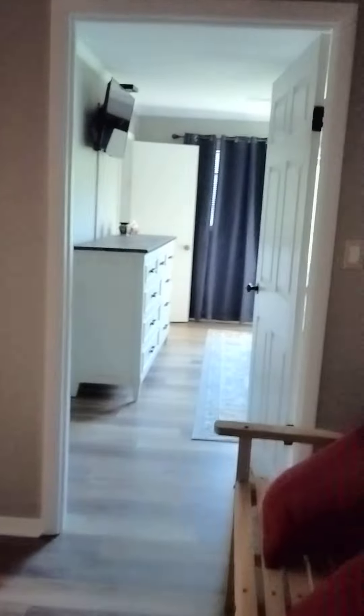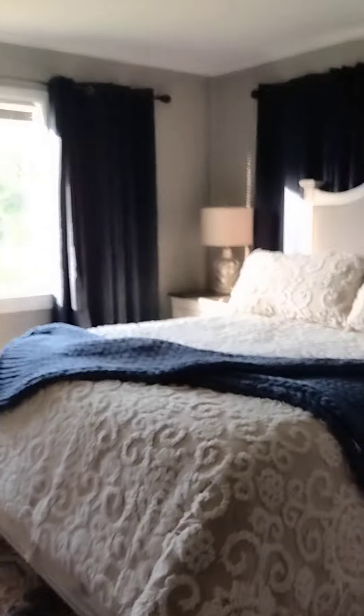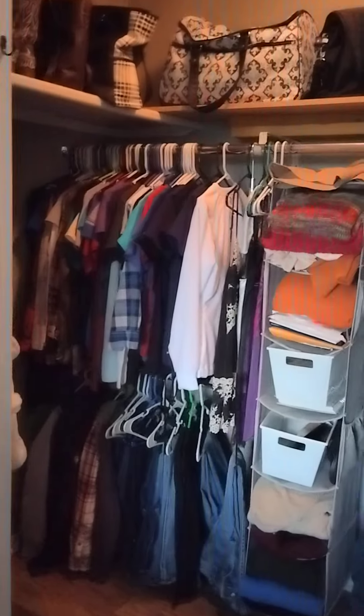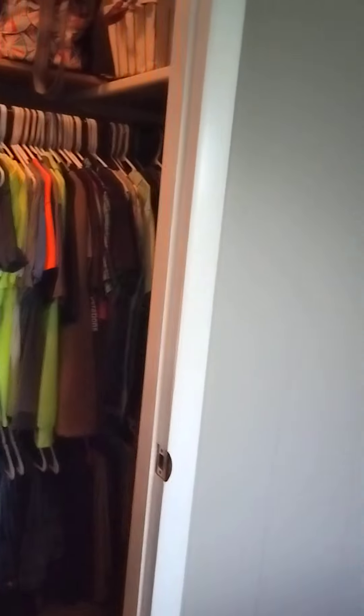I'm going to run over here to the master. The master has an even bigger closet. Let me try and turn that light on. Okay, so you can see how deep — that's a nice big closet.